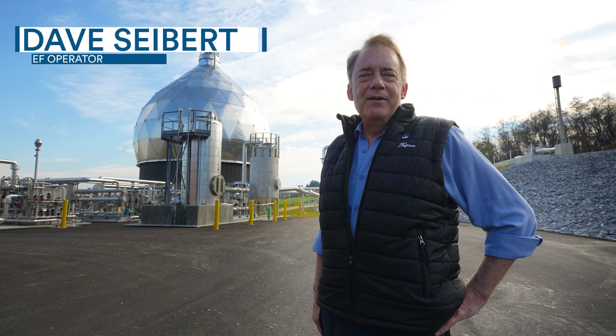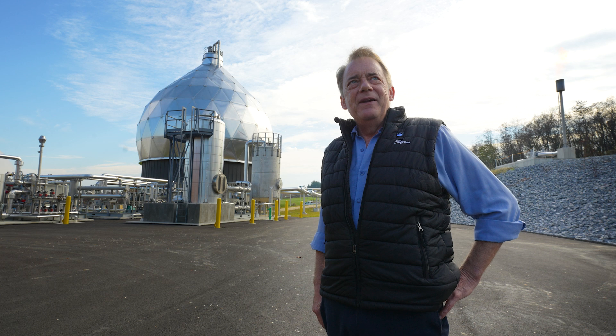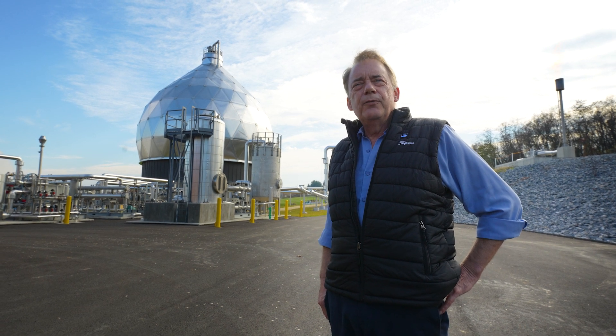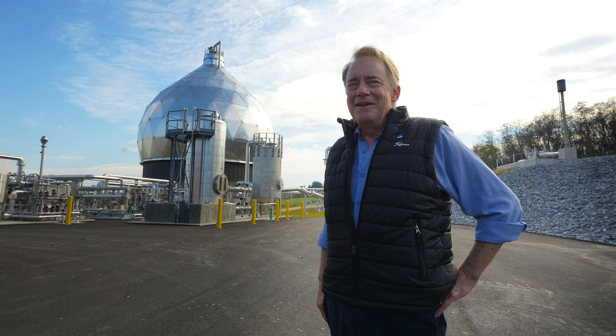My name is Dave Seibert. I'm the Chief Operator at the Dairy Township Municipal Authority in Hershey, Pennsylvania. I've been here — this year it'll be 43 years that I've been here with Dairy Township. Getting kind of close to retirement, but not yet.